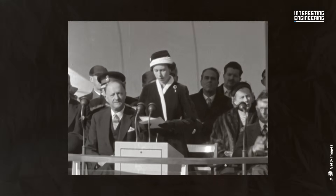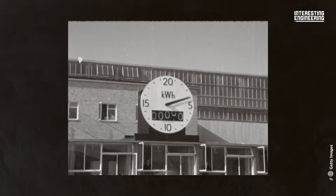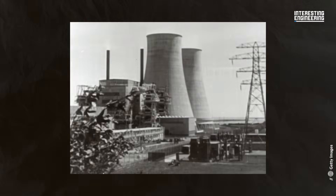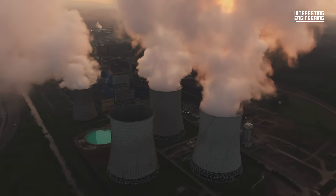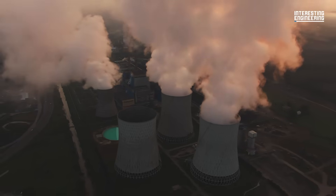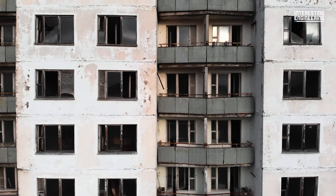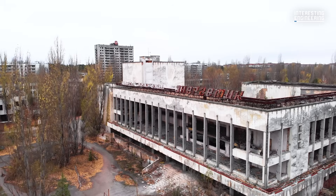We are at the making of history. Generating power using nuclear energy has been around for 70 years. About 450 nuclear power plants currently provide nearly 10% of the world's energy needs. Although there have been a hundred incidents involving nuclear power generation, thankfully there have only been three major accidents where the reactor core was damaged and radiation was released.